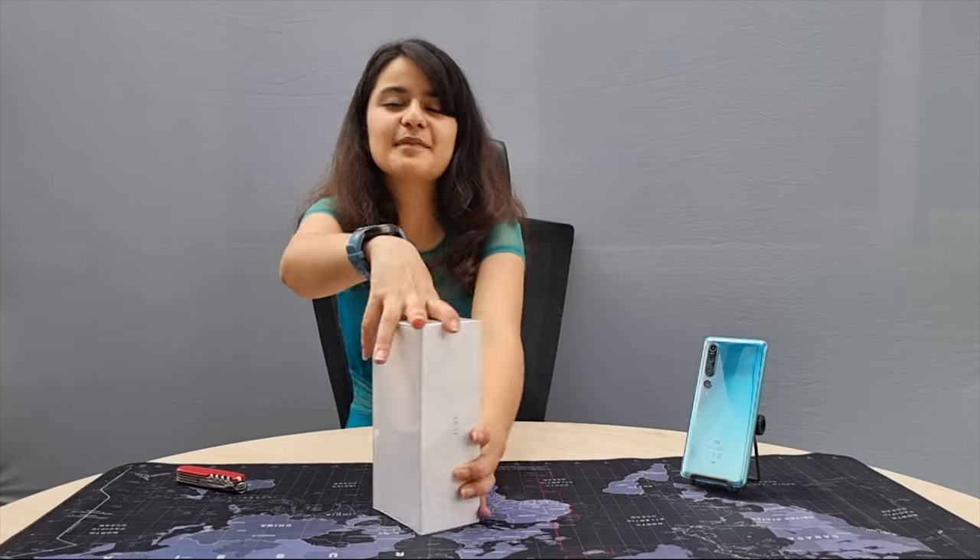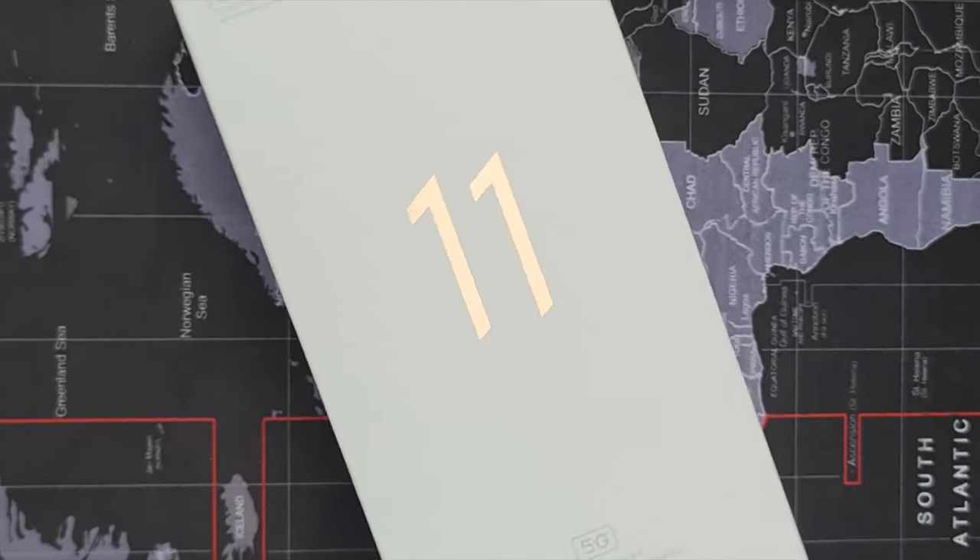Can you guess this phone? No? Well, maybe yes. It is the Mi 11 by Xiaomi.